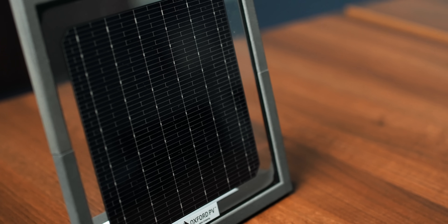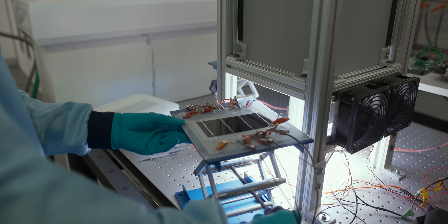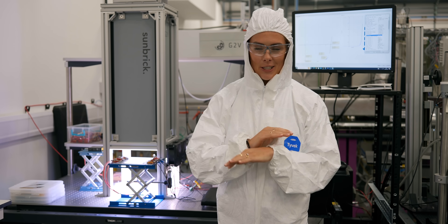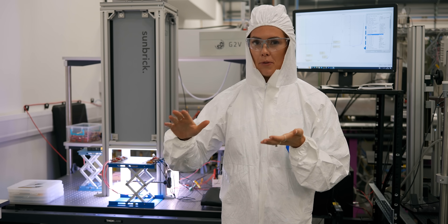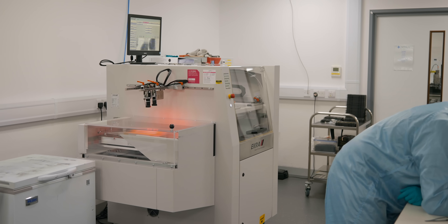Regrettably, the first customers are large customers. The availability for residential, rooftop, or commercial building customers will probably be one or two years beyond. The launch customers are also demonstrating that these panels work. Over there is a load of machinery that is totally confidential — all of it creating the thin film and depositing it on top of the substrate. This is the R&D facility, so there are lots of different machines as they've been trying many different techniques.